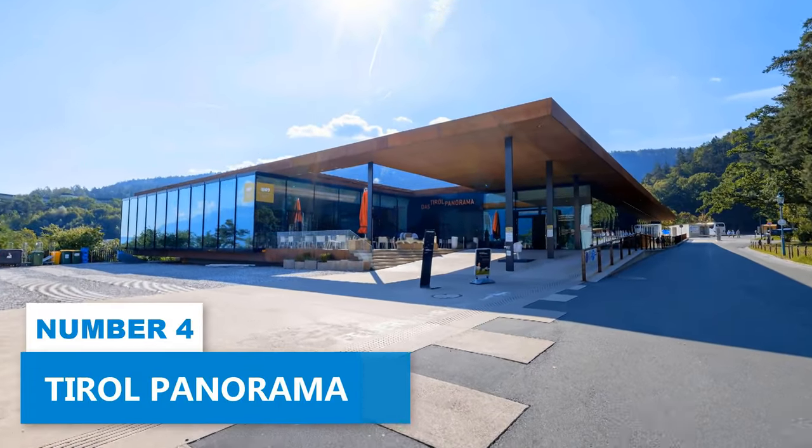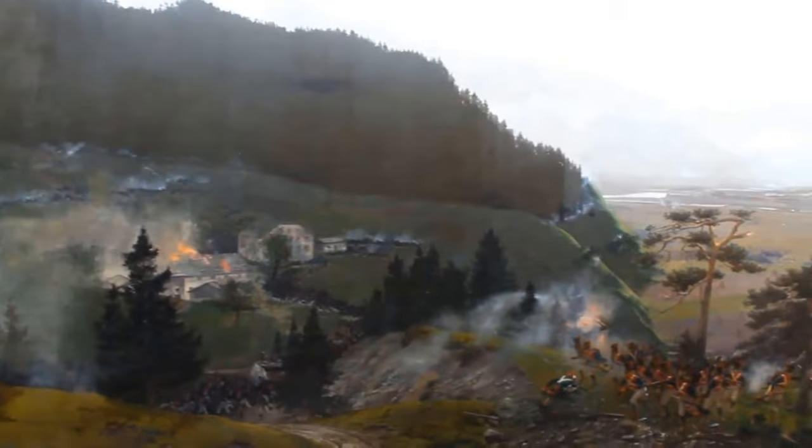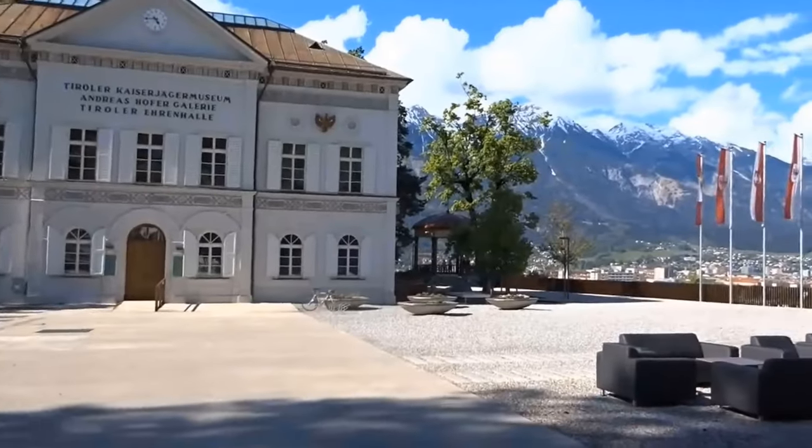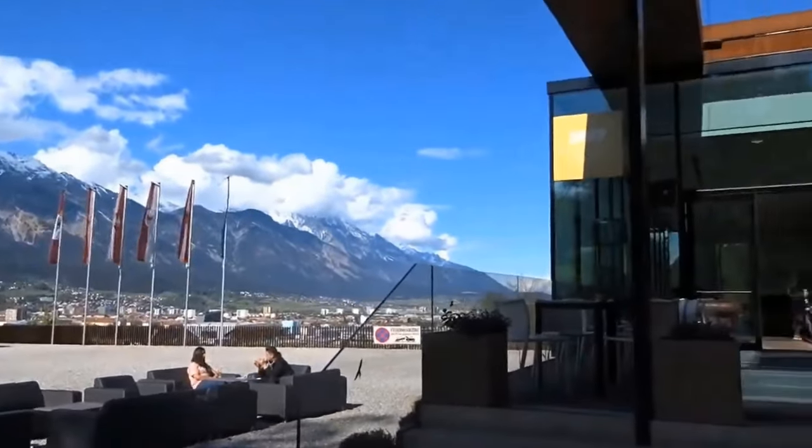Number 4: Tyrol Panorama. Do you want to know more about Innsbruck's history and cultural heritage? Then you should definitely visit Tyrol Panorama. This engaging museum offers a comprehensive insight into the rich history of Tyrol, and the architectural marvel that surrounds you as you enter is truly enthralling.